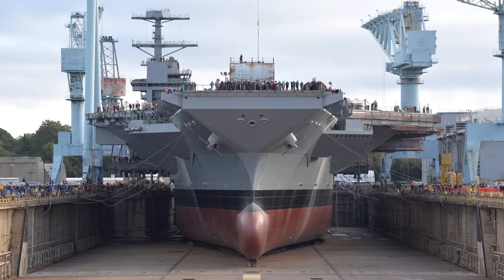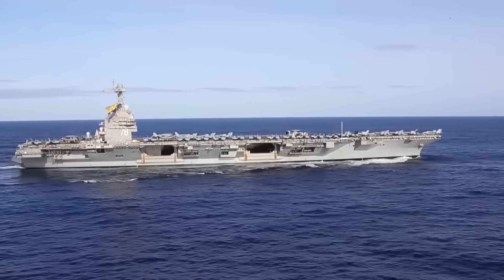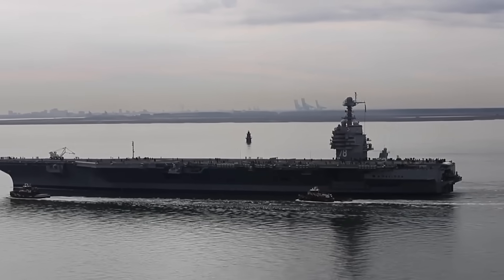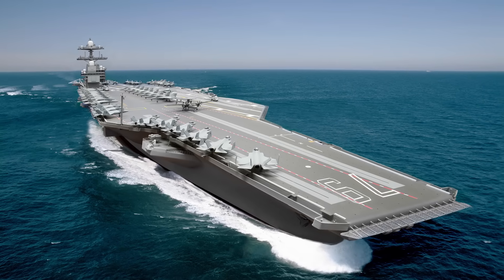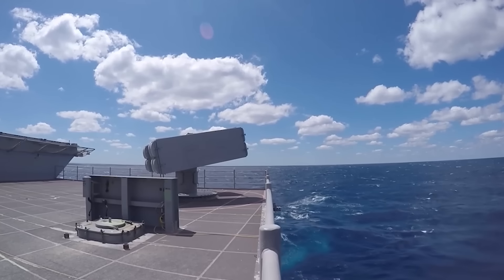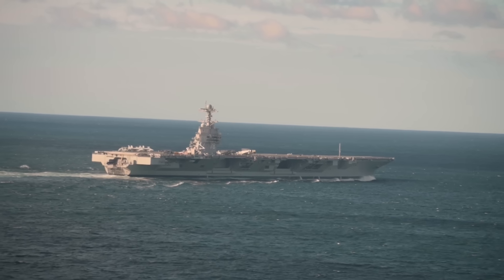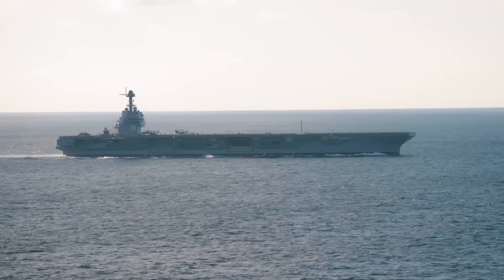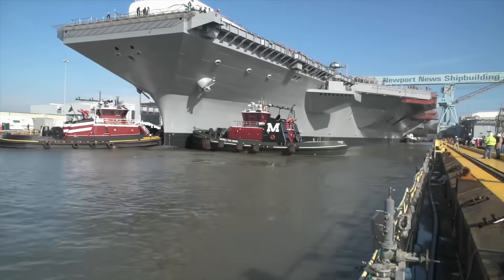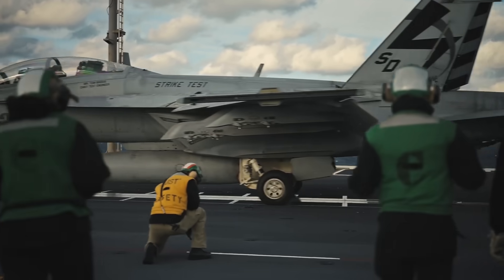Ultimately, the USS John F. Kennedy represents far more than steel, sensors, and systems — it symbolizes the future of sea-based airpower. As threats evolve and adversaries modernize, the Ford-class aircraft carriers ensure that the U.S. Navy remains not just relevant, but dominant. The CVN-79 is poised to be one of the most capable and versatile instruments of military power ever constructed, built not only to deter conflict but to win it decisively if necessary. As the United States looks toward an uncertain global future marked by rising peer competitors, increasingly contested sea lanes, and the proliferation of advanced weapons, the John F. Kennedy stands as a beacon of innovation, deterrence, and strength — engineered to lead the way.